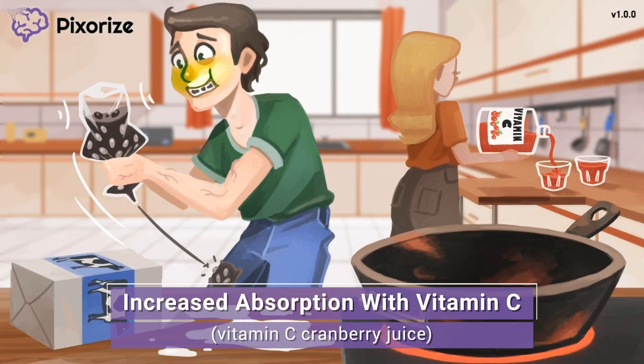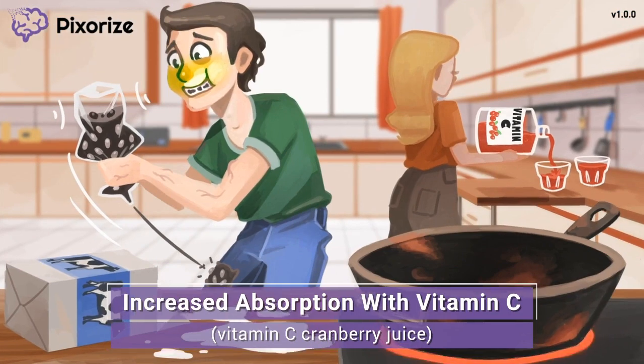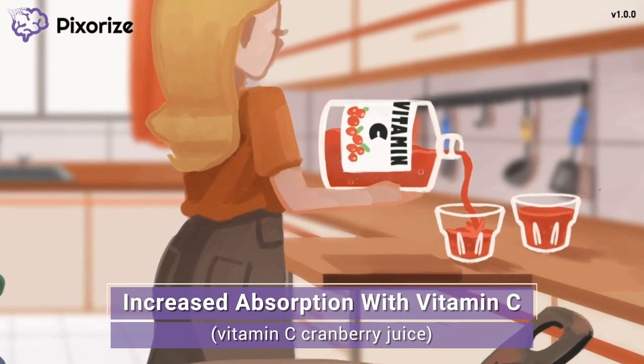So what will these guys be drinking with their breakfast? The cranberry juice we talked about earlier. Take a closer look at the juice jug and notice that this cranberry juice is high in vitamin C. Vitamin C increases the absorption of iron, so encourage patients to take iron with foods high in vitamin C, like citrus fruits and juices.